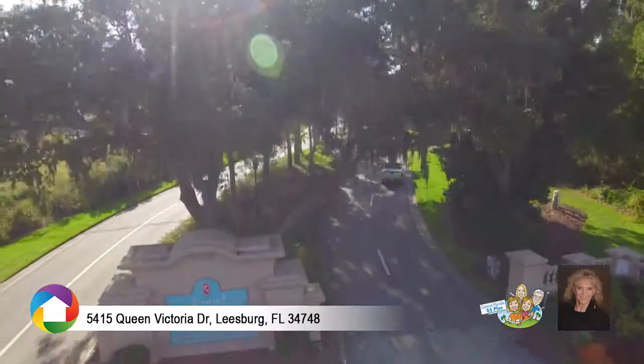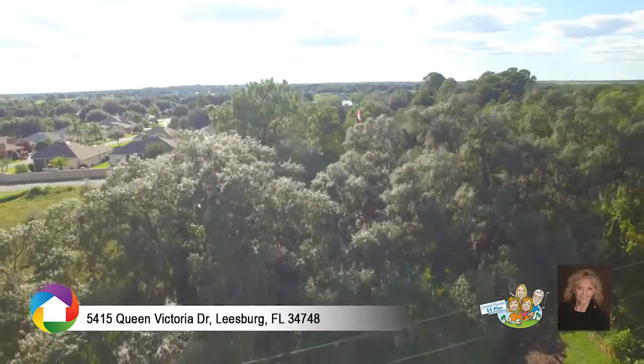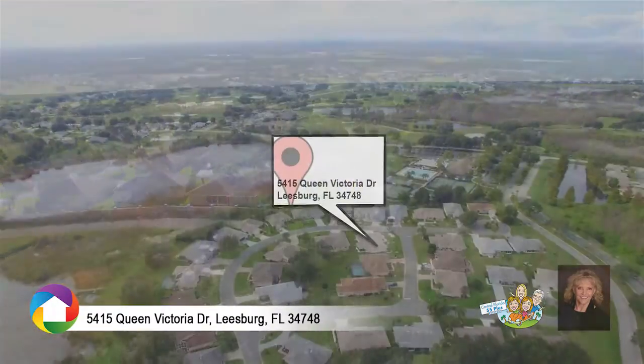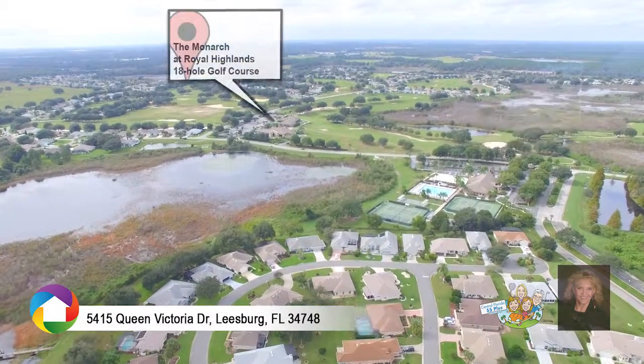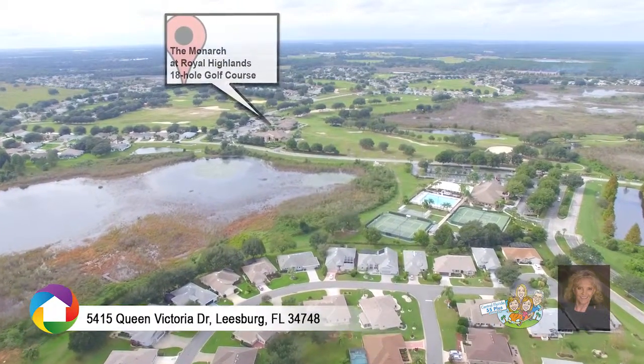Royal Highlands features resort-style amenities, including an 18-hole championship golf course, covered pool, tennis courts, bocce ball, and more. Call today to schedule your showing.